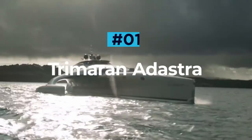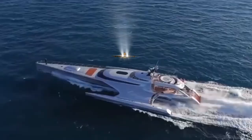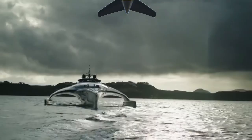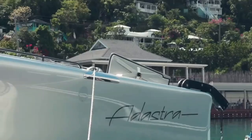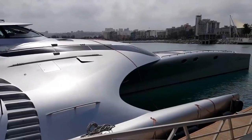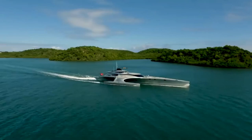Trimoran Adastra. This inspiring trimaran yacht was a collaborative effort between renowned Shuttleworth Design and McConaughey Boats. With strength and weight reduction in mind, the vessel's entire construction has been made without compromise. The hulls of Adastra are formed out of an e-glass and Kevlar foam sandwich, with the deck and superstructure utilizing a carbon fiber exterior with a Nomex honeycomb core. This combination makes the 42.6-metre superyacht incredibly lightweight, weighing in at just 49 tons before water and fuel.